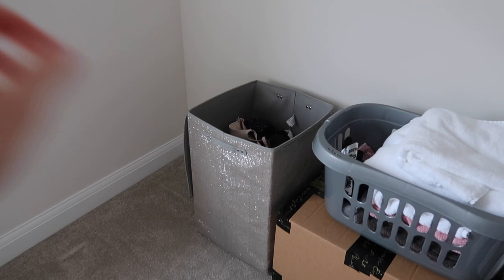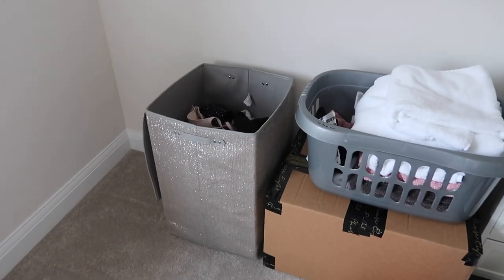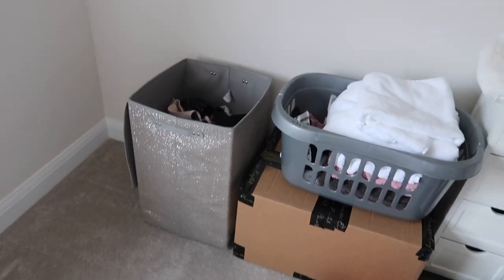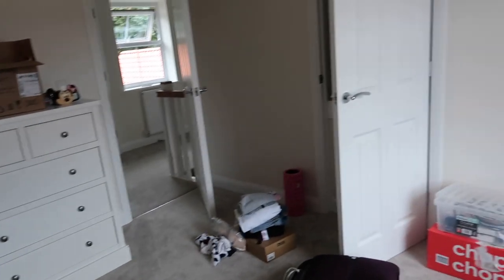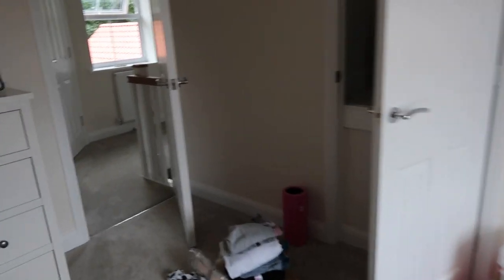I just woke up this morning, had a coffee, and I've been trying to tackle the second bedroom. There's not much we can do at the moment, but all of my clear boxes I've put in this cupboard over the stairs. I'll probably put some more boxes in there as well. There's still some bits on the floor but most of it's in there.